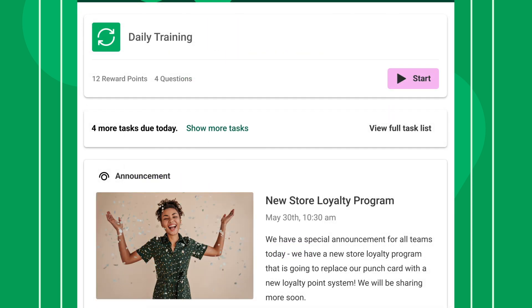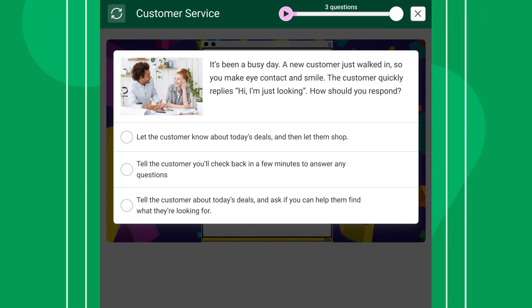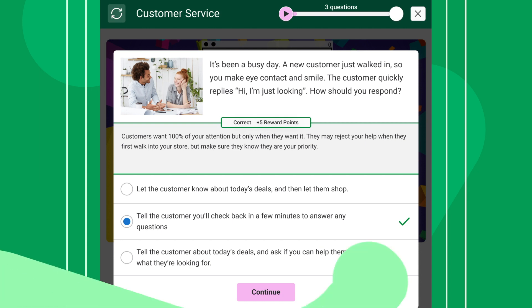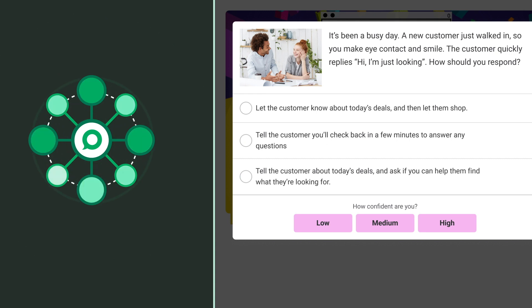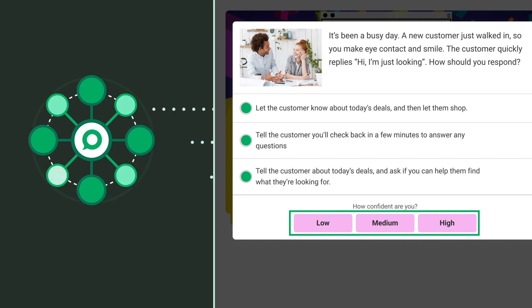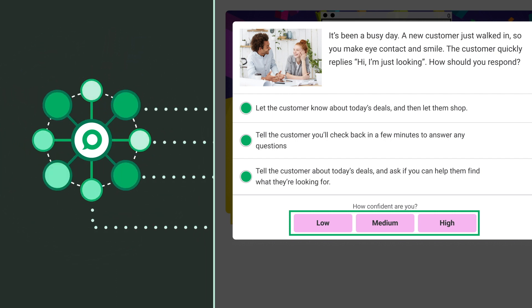If an employee doesn't have anything new to work on that day, Exonify delivers a reinforcement session to make sure they're ready to apply what they've learned. Employees answer sets of questions related to various company priorities like sales, products, customer service, and safety. We use AI and machine learning to intelligently serve up questions and reinforce what each user is most likely to forget. These questions challenge their ability to apply their knowledge while capturing data that will be used to further personalize the experience.